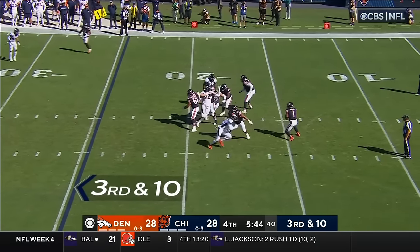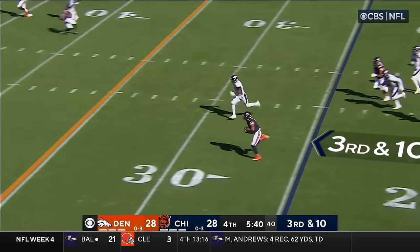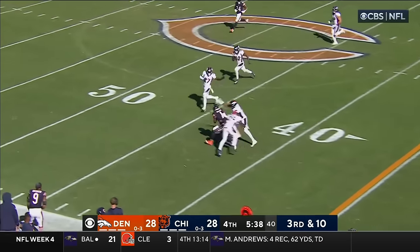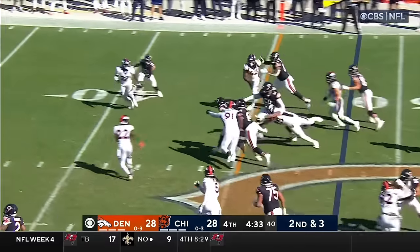Fields surveying the scene, now chased out — he's got some room to run. He'll run it, he's got the first. Looking for Moore — and he's got the first down.